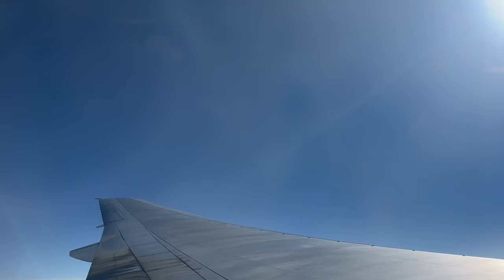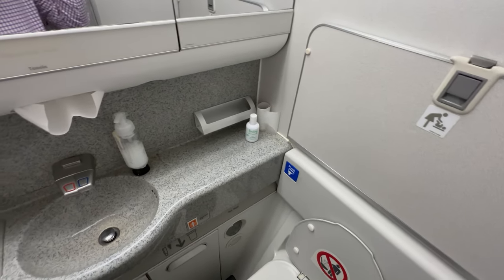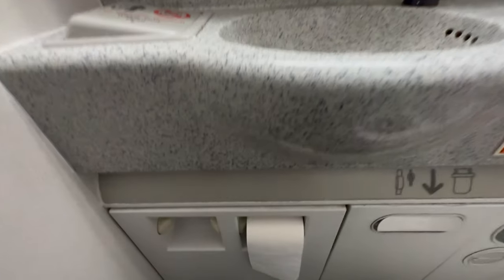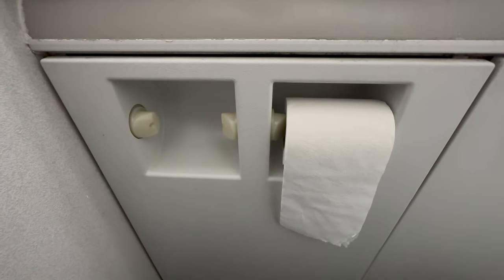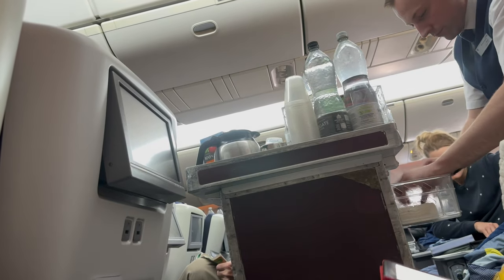I wasn't actually asked if I wanted a drink with my meal, so I pressed the call button but nobody answered for about one hour — in the meantime I settled for the water that came with the meal. After the meal service I visited the lavatory, which was quite clean but there weren't many amenities or much toilet roll. When I returned to my seat the crew had handed out vanilla ice cream, which is a nice touch, but there was nothing available for anyone with dietary requirements. I then slept for a couple of hours and just before landing the crew handed out a snack and drinks.